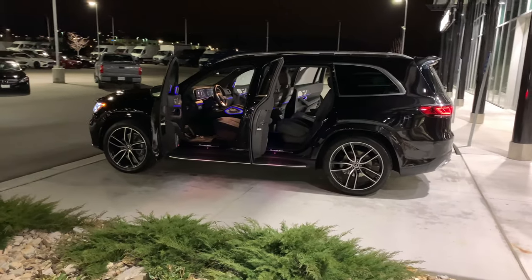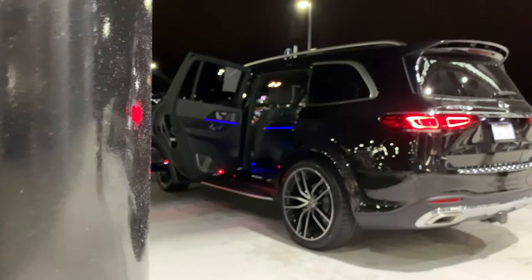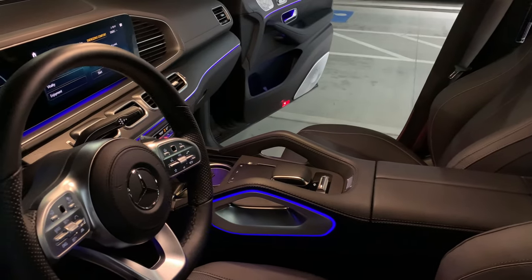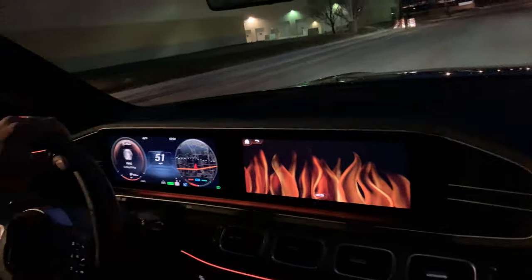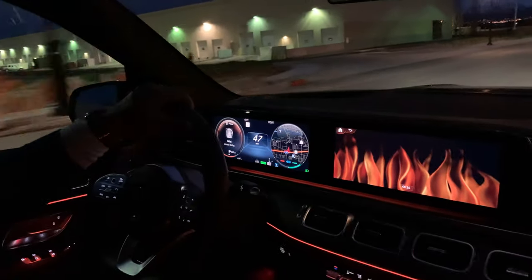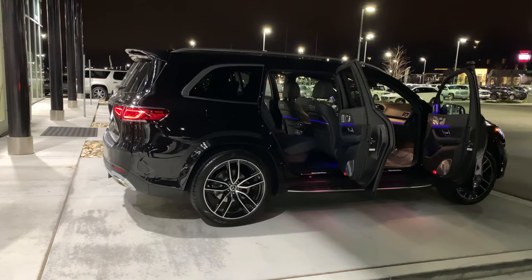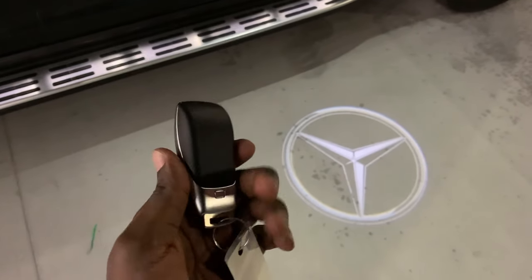Hey guys, welcome back to the channel. This right here is the 2020 GLS 580. In this video I'll show you all the features on this GLS 580 — the exterior, the interior, and the sound from the engine. I've done a night drive on this GLS 580 you may want to check that out. Let's get started, and make sure you subscribe to my channel for weekly Mercedes videos.